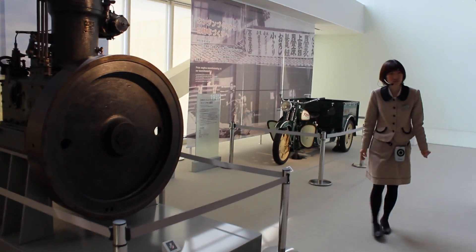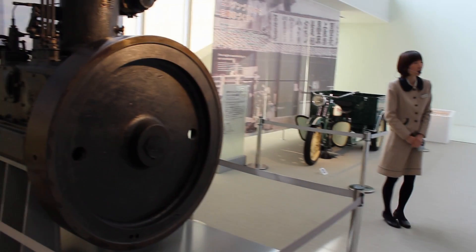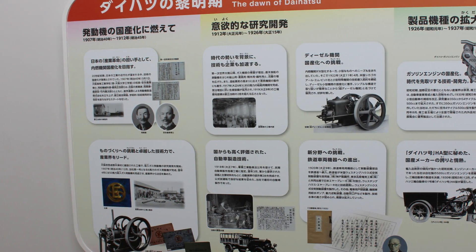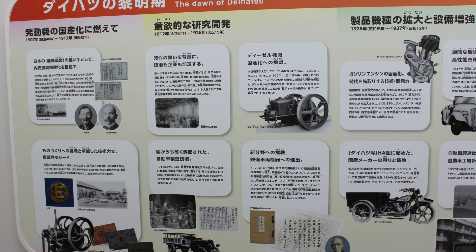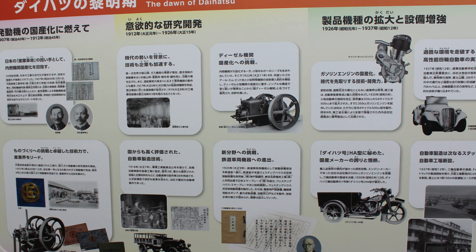It is a stationary power plant from 1933. One interesting fact I'd like to bring up, sort of out of order, is that Daihatsu is the oldest surviving Japanese internal combustion engine manufacturer.